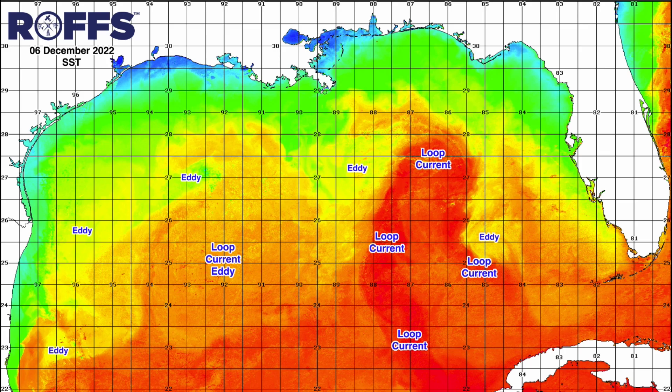That being said, we continue to observe the larger clockwise rotating loop current eddy right here, as well as the counterclockwise rotating eddy on the northwestern edges of the loop current. These two eddy formations combine to continue pulling cooler blue-green blended blue water offshore of the Mississippi Canyon south of Louisiana.